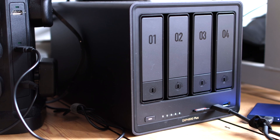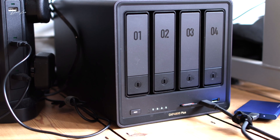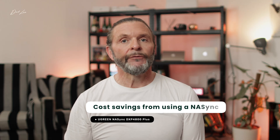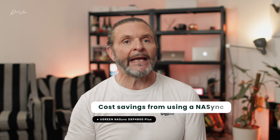Even with the Western Digital Red Plus hard drives I've got in it at the moment, I was concerned that it may suddenly start spinning up when I was recording, but I've had no issues at all. Not only am I now in control of my data, but pretty soon it'll start to save me money too. For example, when my Dropbox annual sub comes around for renewal, for the first time ever, I should be able to reduce the amount of storage I need and bring down my sub.